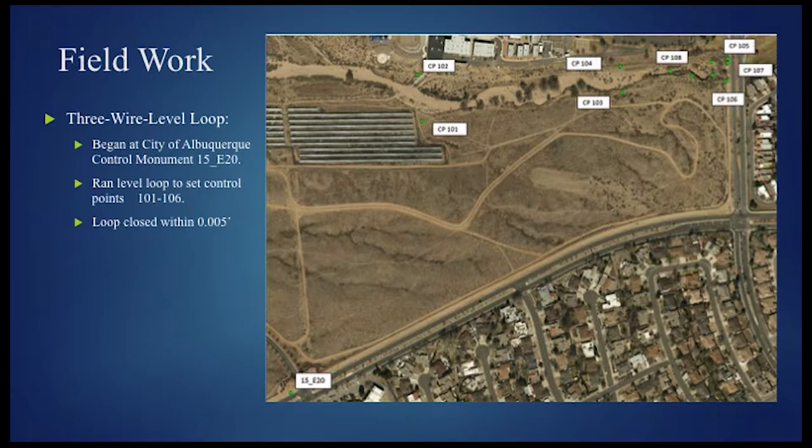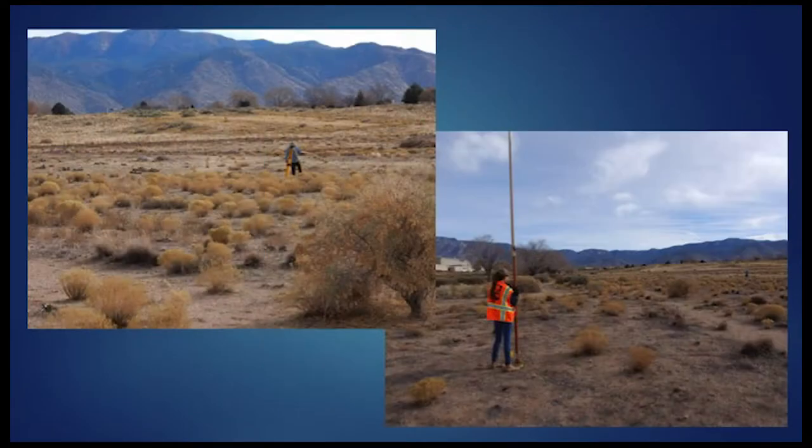The City of Albuquerque Control Monument 15E20 was the benchmark chosen to begin our three-wire level loop. From the project benchmark, we ran the level to all set control points — from 15E20 toward CP101 through all control points — and ran it back, closing within five thousandths. Here is Kelsey Chavez, student field assistant, and I running the loop. I'm assisting the rod with a handheld rod level to keep the rod plumb and steady so that my partner gets an accurate read.